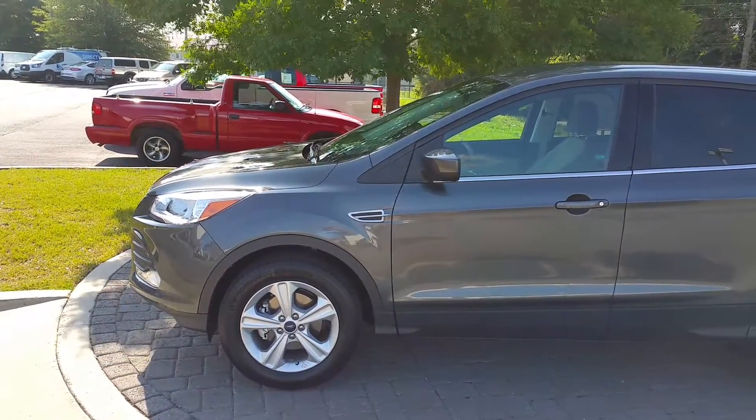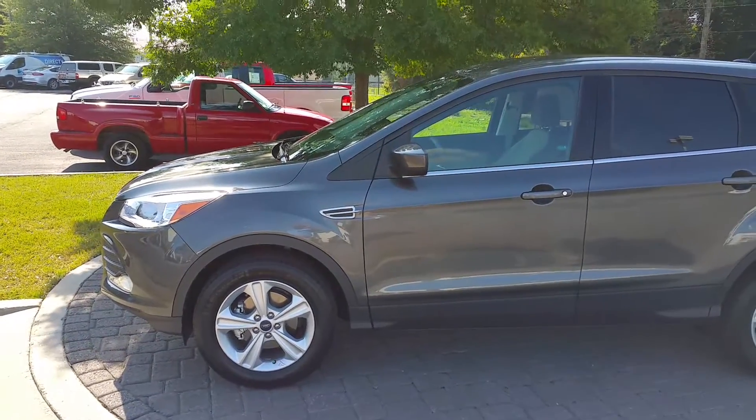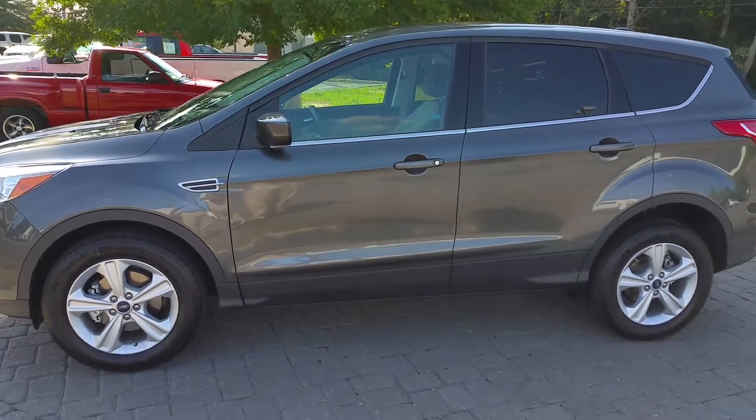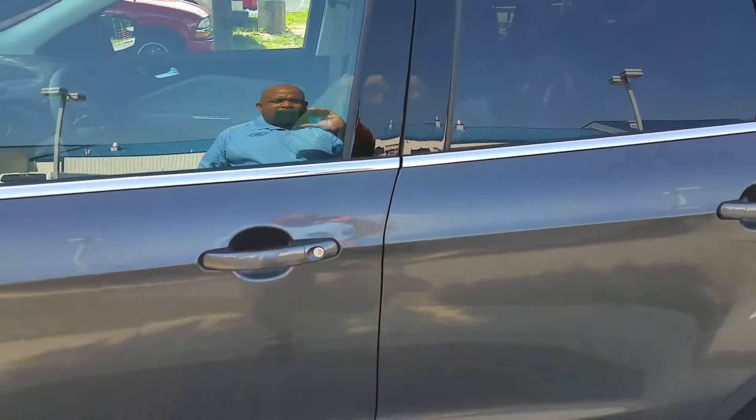Phyllis, Adrian Moore, Loganville Ford. Here is one of our four Escapes we have in stock. This is a 2015 Magnetic Metallic SE. Beautiful color.